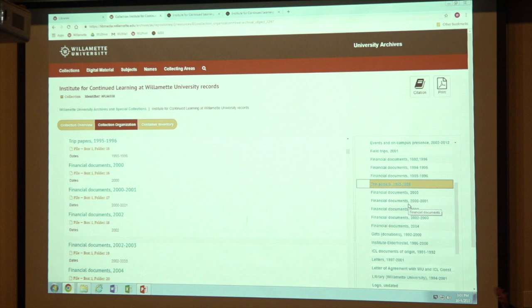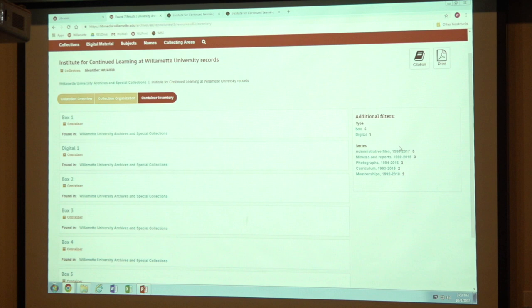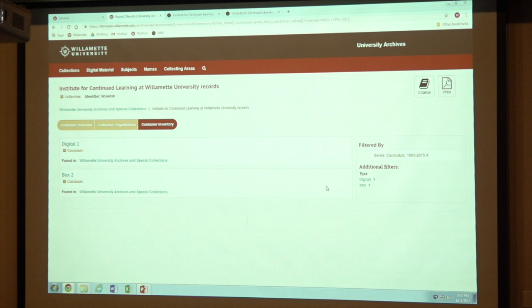That's probably because we just didn't add it — financial documents are financial documents. If there was something particularly noteworthy we might mention it, but typically we just put folder titles. You can also do container inventory if you're that kind of person who likes to think about what those boxes look like. It tells you where those things are. So if you're interested in your curriculum, it'll tell you where it is — there's digital and then box two has the curriculum information. So it gives you a lot of options for how to interact with the collection.